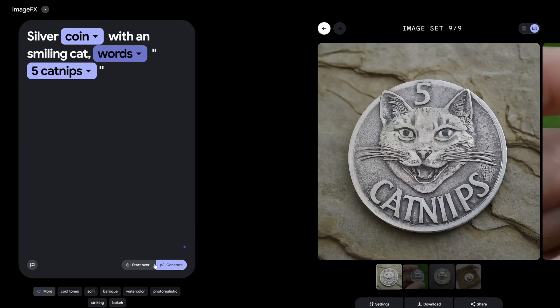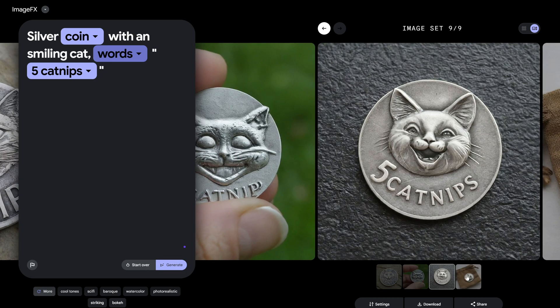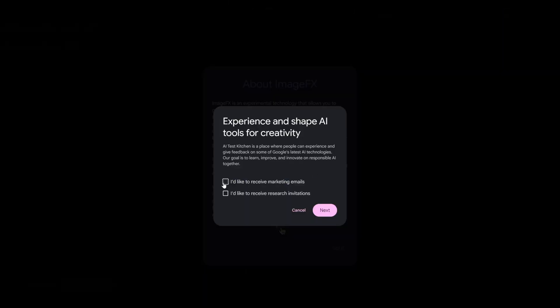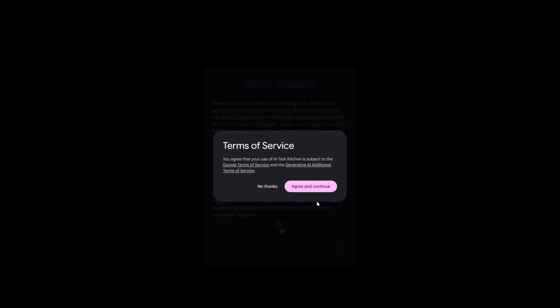So how can you get your hands on this awesomeness? Head over to the AI Test Kitchen website, click on 'Activate Image Effects,' and depending on your country, you might just unlock the doors to this incredible world of AI-generated wonders.